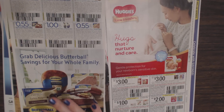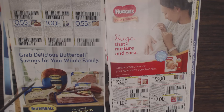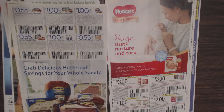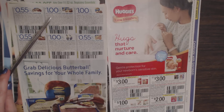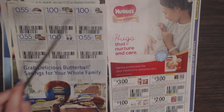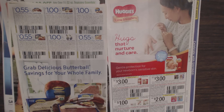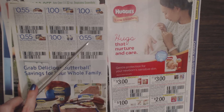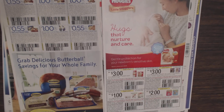Here we have Butterball products — sausage, bacon, turkey burgers, and deli meat — with coupons for six different items: $0.55 off any one package of Butterball dinner sausage; $1 off one package of any Butterball frozen turkey burgers; $1 off one pound of Butterball deli meat; $0.55 off any one package of Butterball turkey bacon or breakfast sausage; $1 off one package of any Butterball boneless roast; and $0.55 off one package of any Butterball ground turkey — which I buy occasionally to make burgers. It's pretty good.